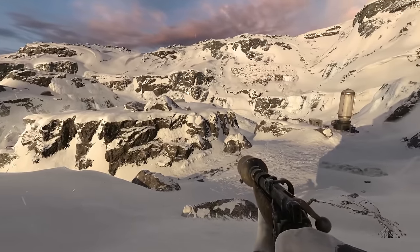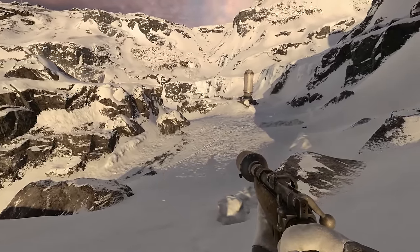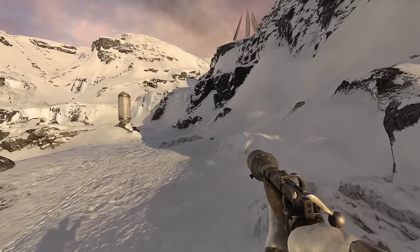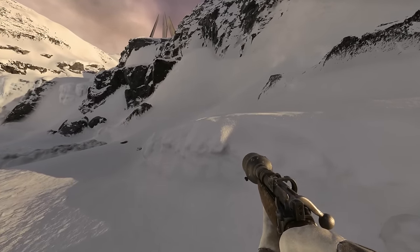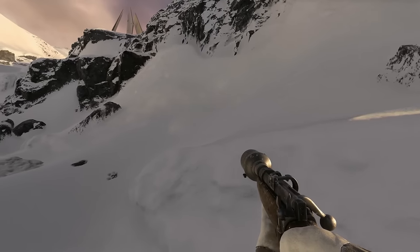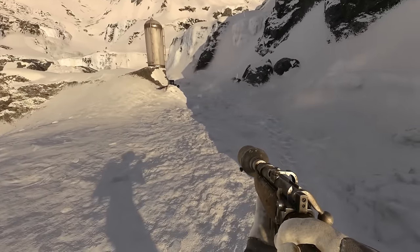Today's wander takes us to the snowbound planet of Hoth. You might remember Hoth as the location of the rebels' Echo Base, which was attacked by Imperial forces at the beginning of The Empire Strikes Back.